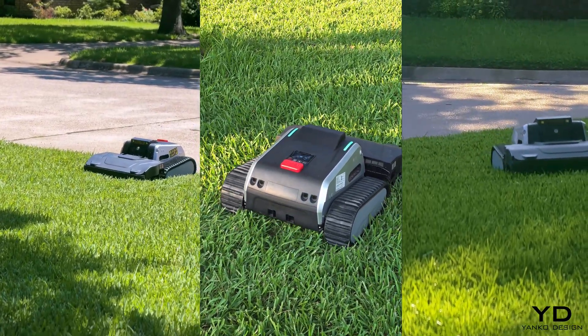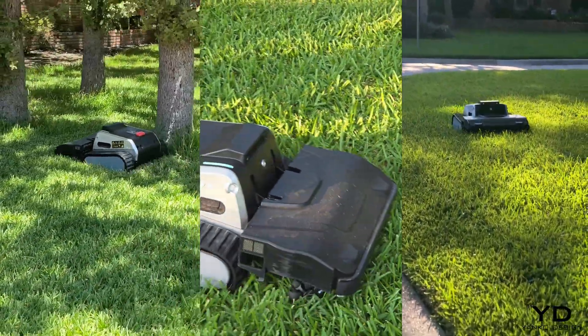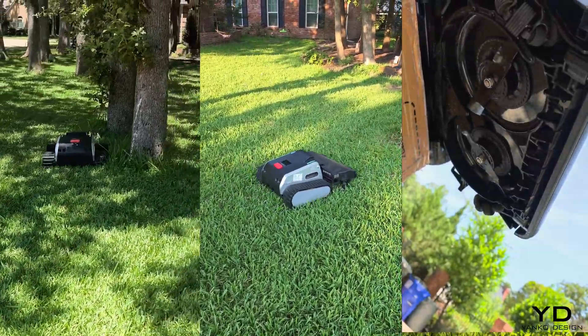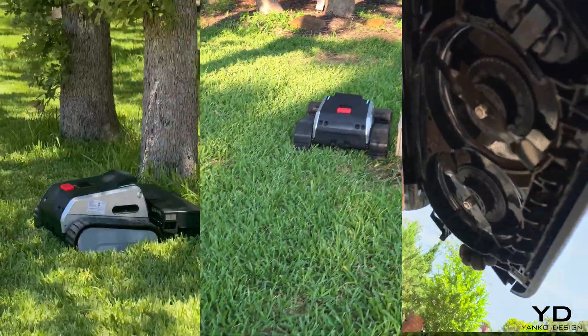Watch how close this thing gets to these oak trunks. We're talking clearances measured in inches — fractions of an inch, not feet. That's because the 16-inch cutting deck threads between trees with precision that rivals what I could do manually myself.